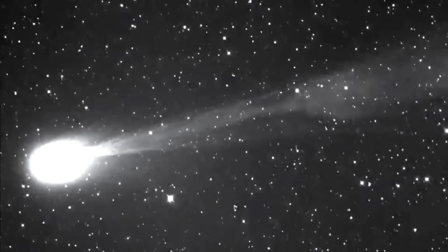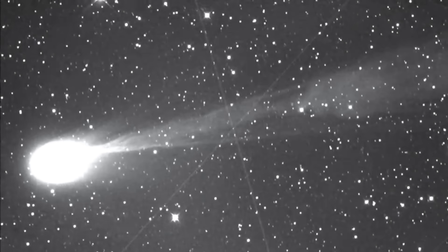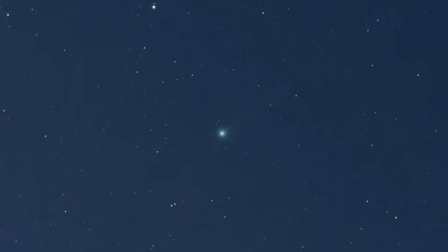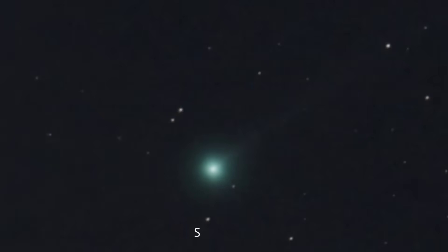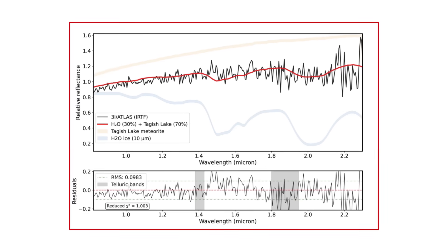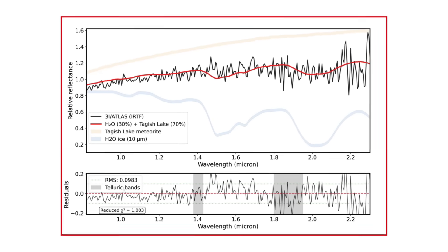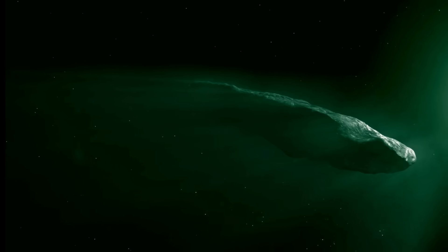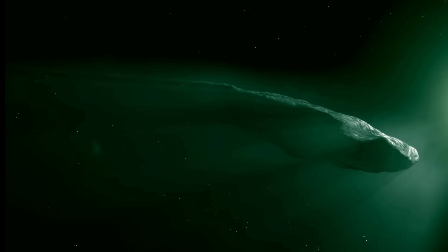This isn't the first time comets have surprised astronomers with a green halo. Just last year, the dramatic devil comet 12P Pons-Brooks glowed green on its approach to the Sun. More recently, astronomers spotted newcomer SWAN 25F, which also carried the same hue. The culprit in many cases is dicarbon — two carbon atoms bonded together — that glows green when sunlight strikes it, often appearing in the coma. Interestingly, spectroscopic studies of 3i Atlas so far haven't revealed dicarbon; scientists suggest it might be trapped under surface ice and only now being released, or that some other combination of gases is producing a lookalike glow through unfamiliar chemistry.